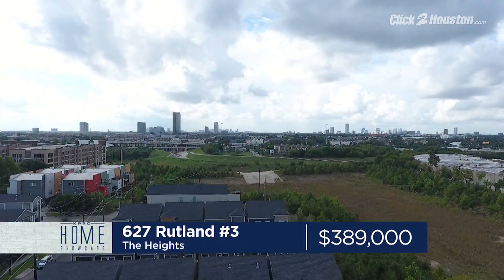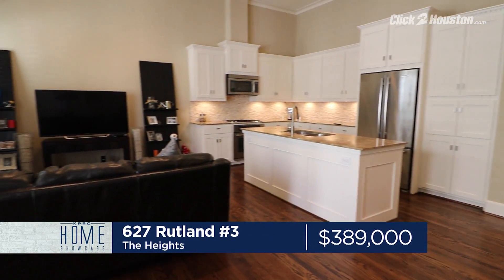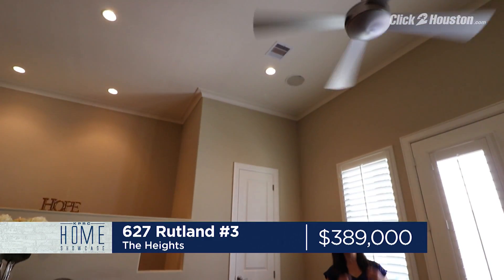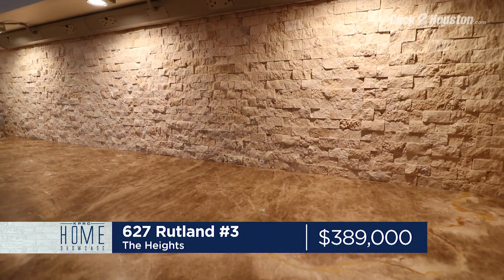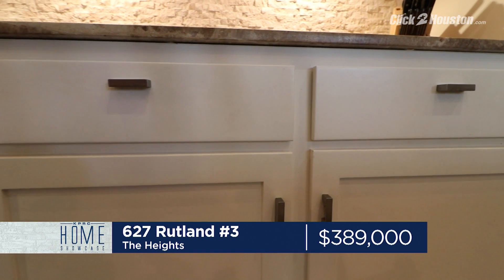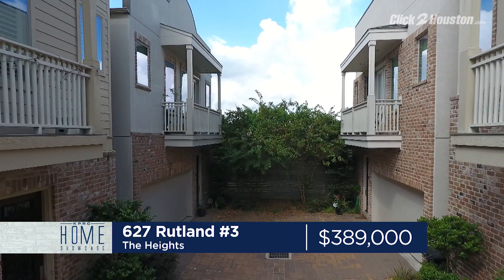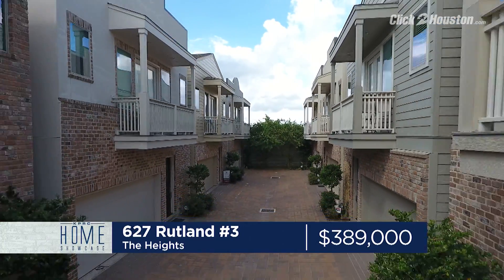In the Heights, a fabulous two-story home with three bedrooms, two-and-a-half baths, and an open area with high ceilings. Built in 2013, this is a builder's personal home, so there are a lot of upgrades throughout, including the ceiling fans. The island kitchen is top of the line with marble counters. You have custom split-faced stone backsplash, Gen Air appliances, and custom cabinets with upgraded hardware. The master bath features a seamless glass-enclosed shower with custom accent tile and a separate tub. 627 Rutland No. 3 is $389,000. Open house is Saturday, 2 to 4, and Sunday, 1 to 3.